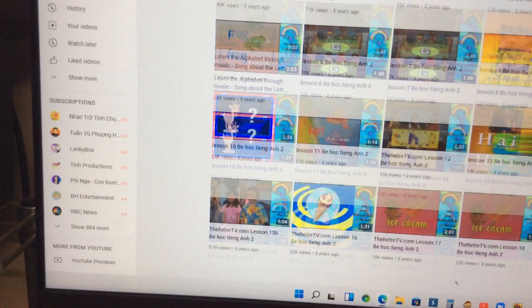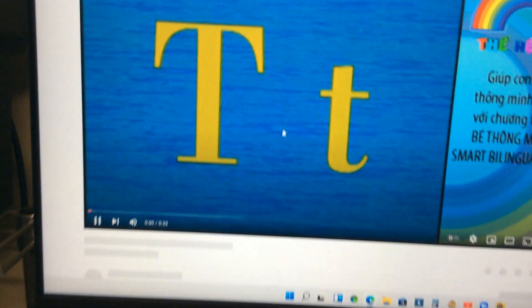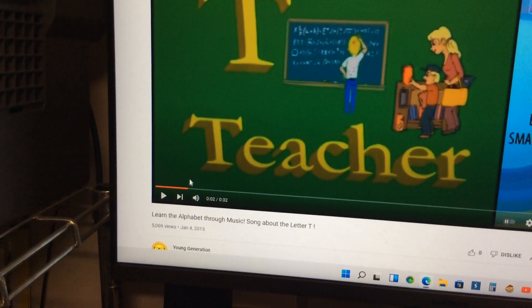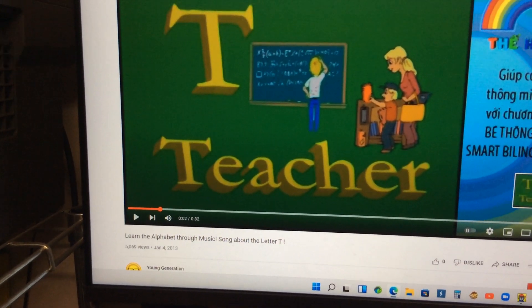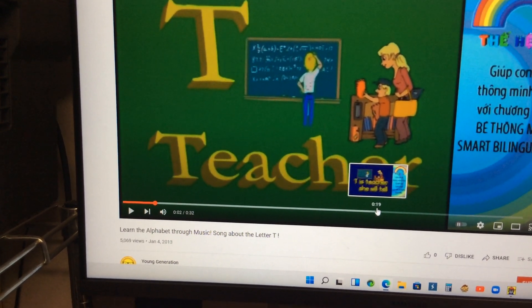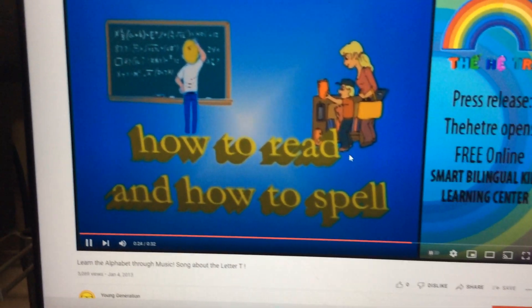So we do the next one. The letter T as in teacher again. Wow! You are doing great! She will tell how to read and how to spell.